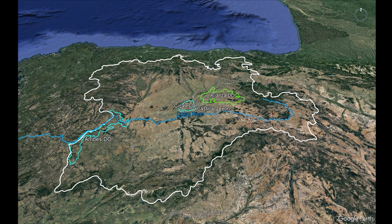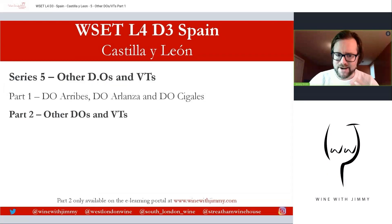So there you have it for these three alternate DOs — some very interesting wines to seek out. That brings part one to a close, looking at Arribes, Arlanza, and Cigales. Part two, covering the remaining DOs and the major Vino de la Tierra, is available to subscribers at www.winewithjimmy.com. Any questions, comments, or experiences with these wines — particularly the Rosados from Cigales — please comment below. Click like and subscribe. If you find yourself in the UK, come and say hello. I've been Jimmy Smith. Ciao for now.